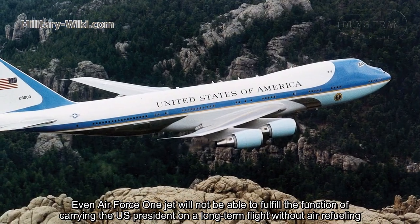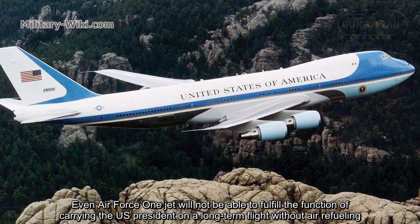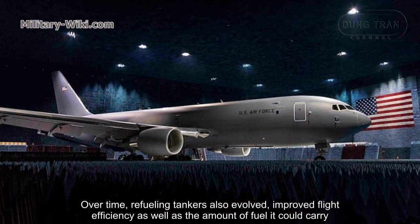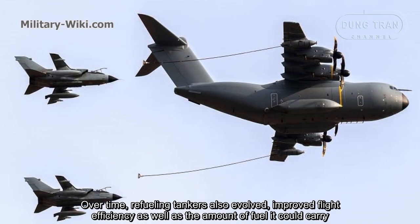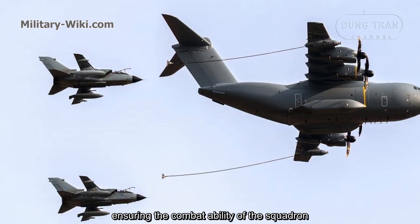Even Air Force One will not be able to fulfill the function of carrying the US President on a long-distance flight without air refueling. Over time, refueling tankers also evolved, improving flight efficiency as well as the amount of fuel they could carry, ensuring the combat ability of the squadron.